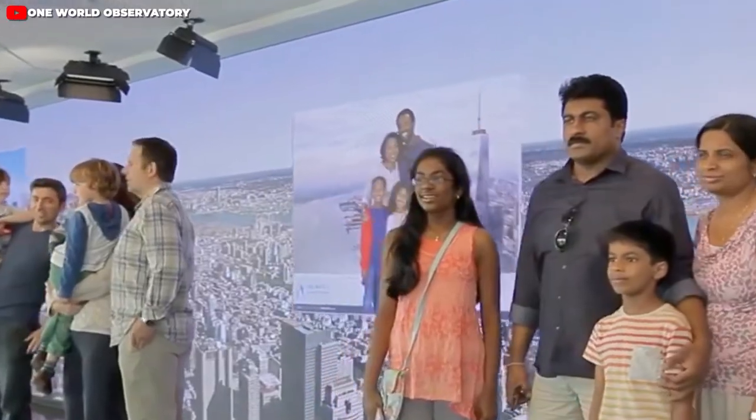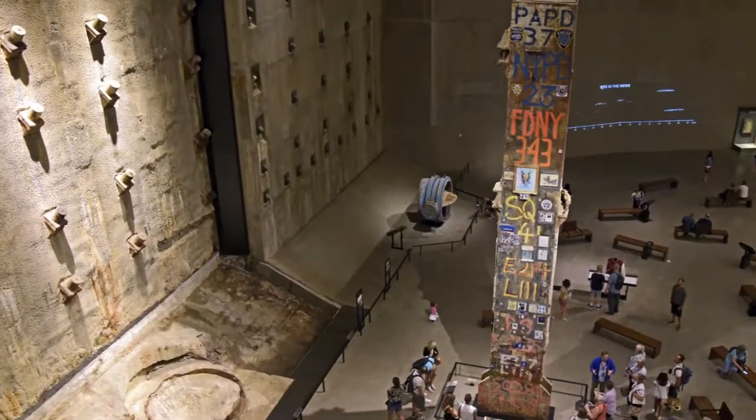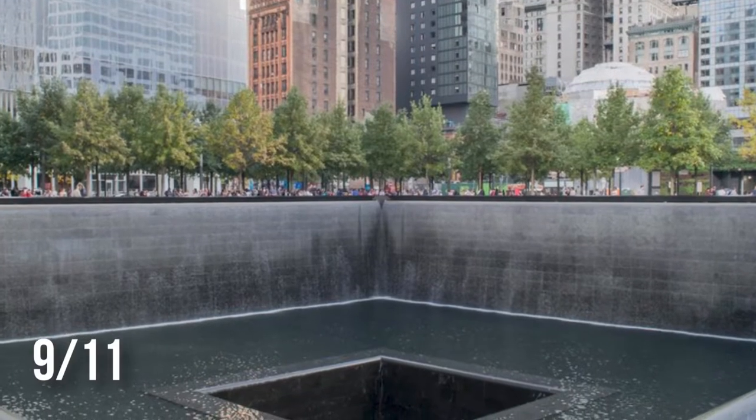Once you're back down to the lower level, you'll be able to visit the Ground Zero Museum and a memorial that honors the lives lost on 9/11.